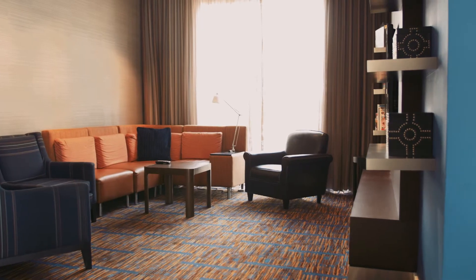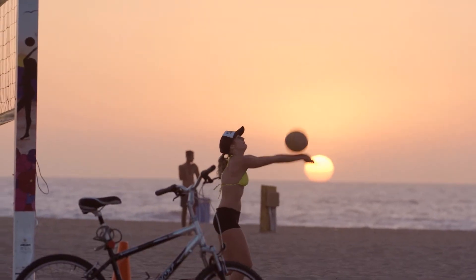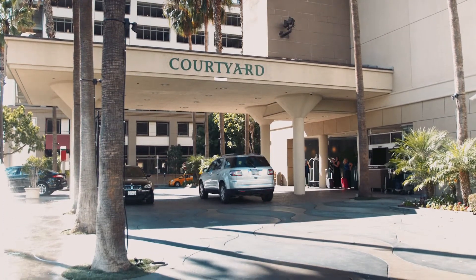For premium comfort with signature style and easy access to a wealth of California-style entertainment, the Courtyard by Marriott at LAX is the ideal location for business or pleasure.